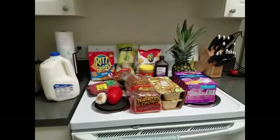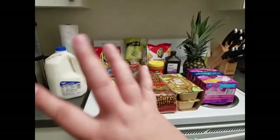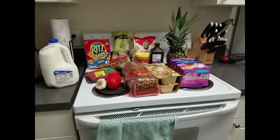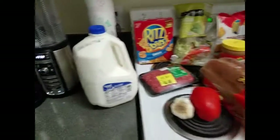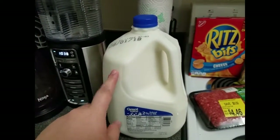Hey guys, welcome back to my channel! Today I wanted to show you guys what I got from Walmart. We actually don't need that much for this week, just a few things. This whole haul was about $42 and some change. I got a two percent gallon of milk.